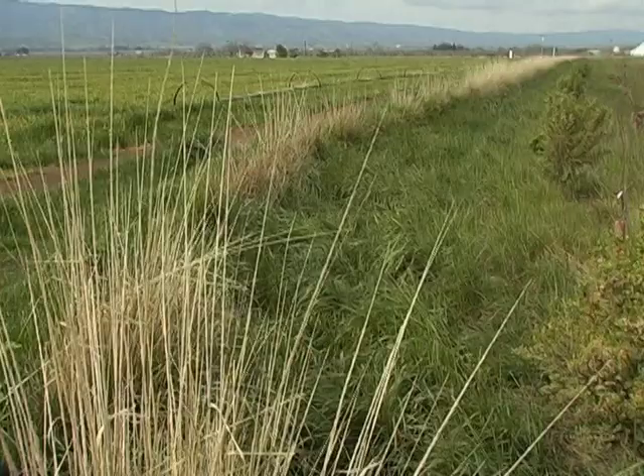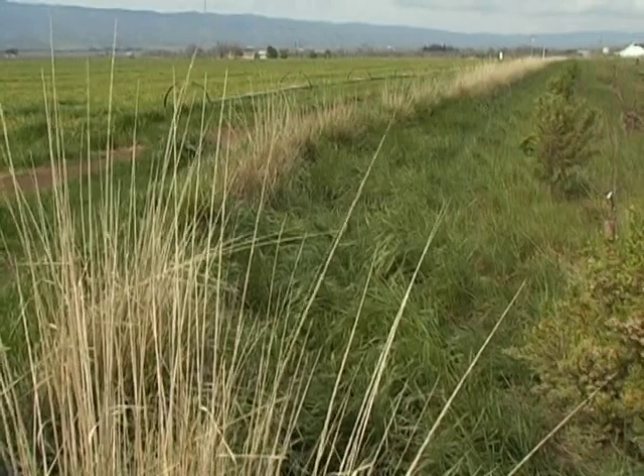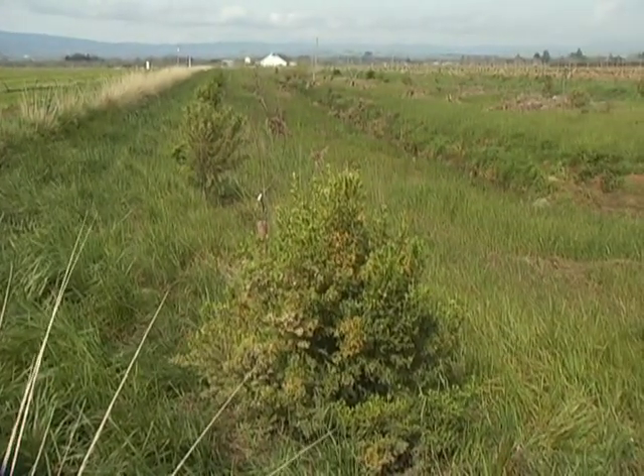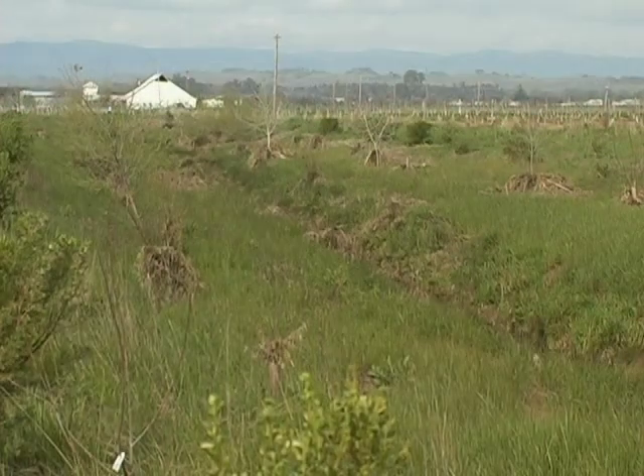Underneath me here are some drip lines in the grasses, and we put in an irrigation system that's tied into our water system. So up on the higher banks, we are getting water from a drip system and not just weeping out of the bottom of the slough.